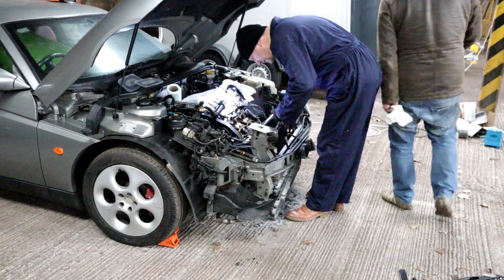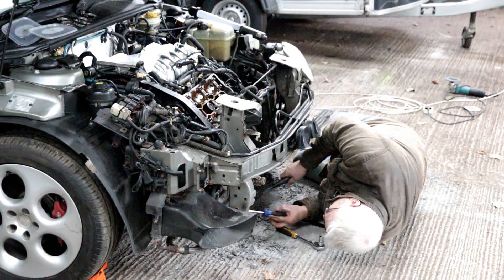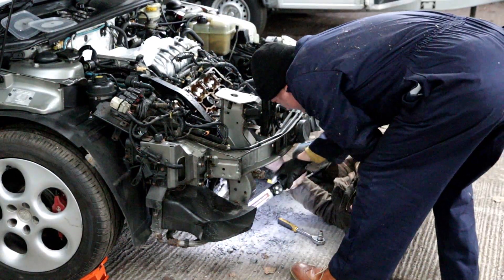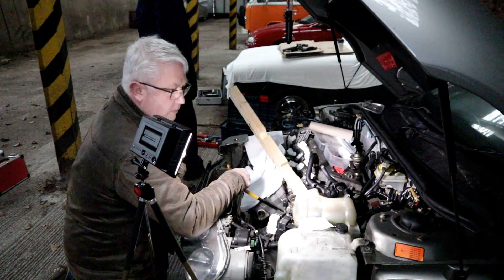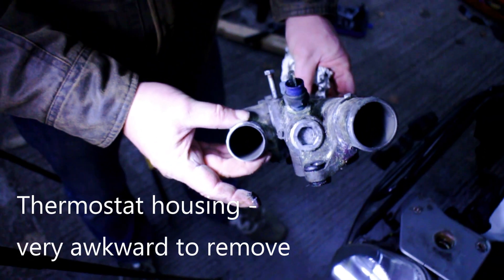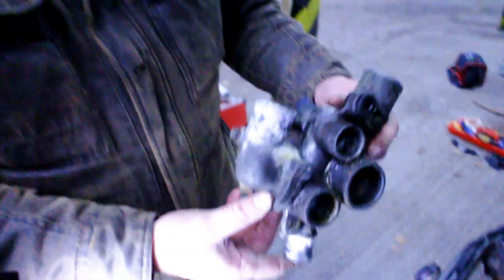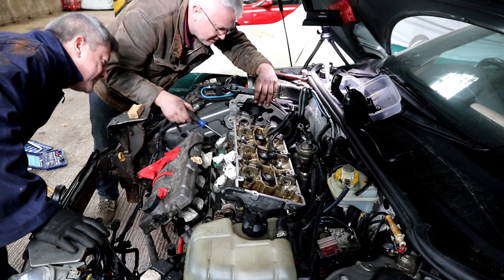Look what Gary did to my car. The problem with this kind of project is the more bits you take off, the more stuff you find that needs fixing underneath. Well done, smile for the camera. We'll be right back.